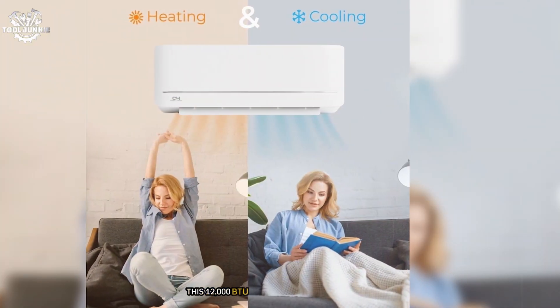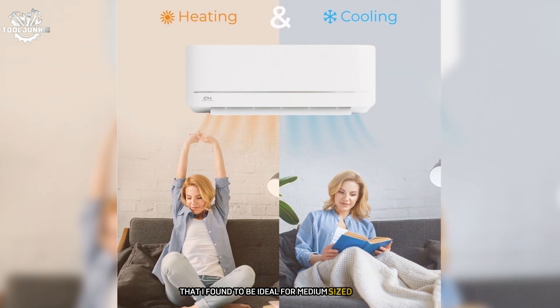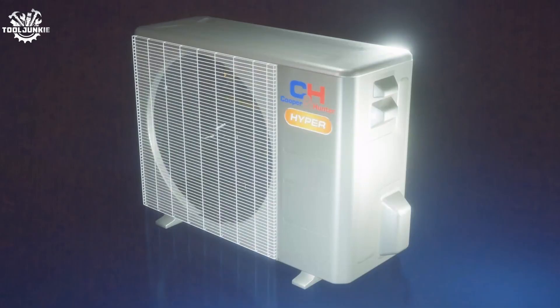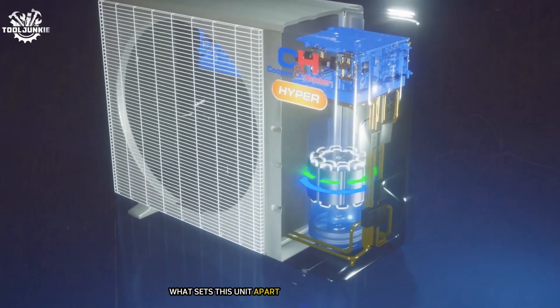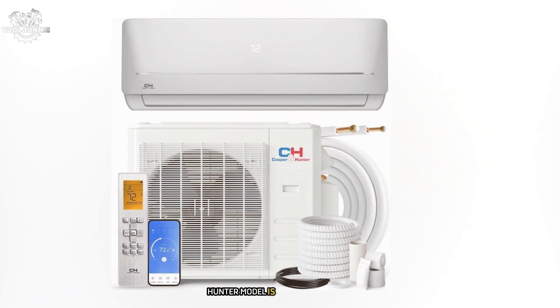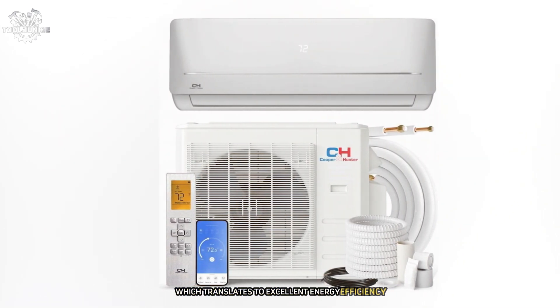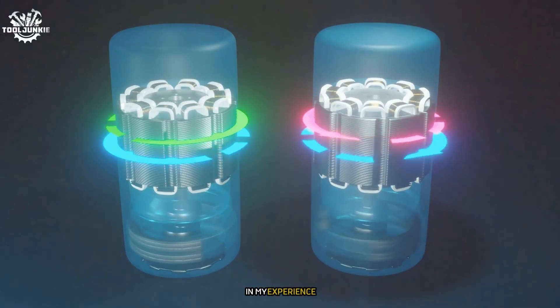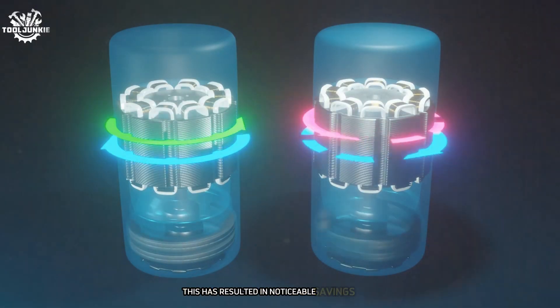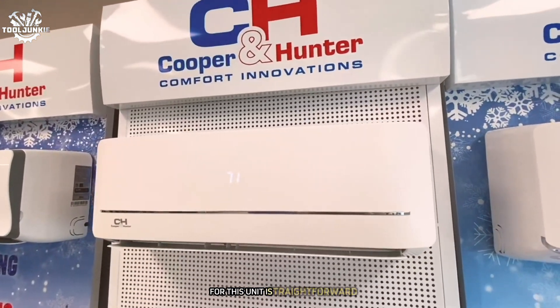At number 5 is the Cooper and Hunter MIA series mini-split air conditioner and heater. This 12,000 BTU unit is a versatile performer ideal for medium-sized rooms up to 550 square feet. What sets it apart is its balance of features, performance, and value. The standout feature is its impressive 20.8 SEER2 rating, which translates to excellent energy efficiency — resulting in noticeable savings on energy bills, especially during peak summer months.